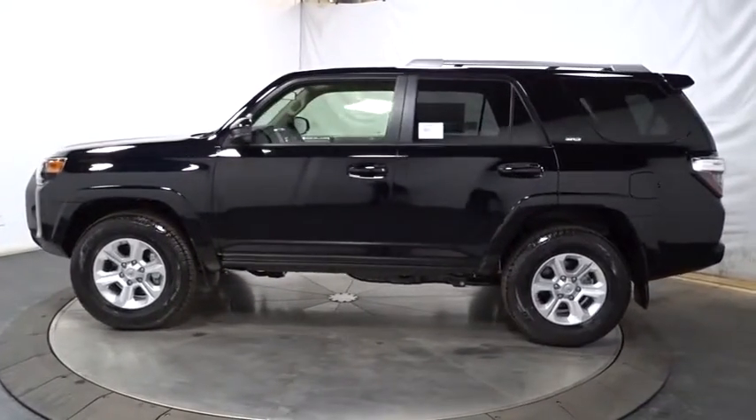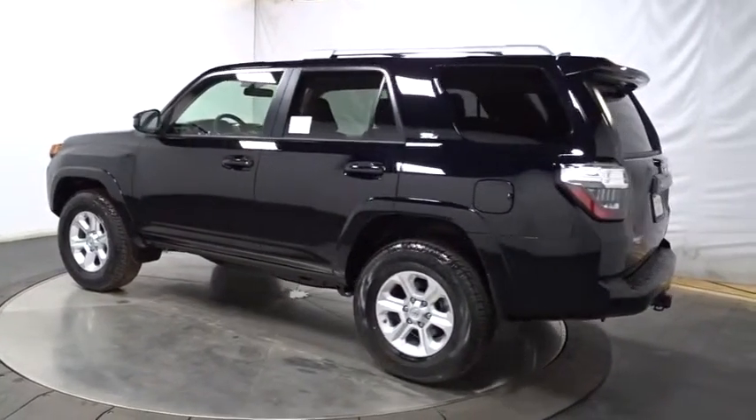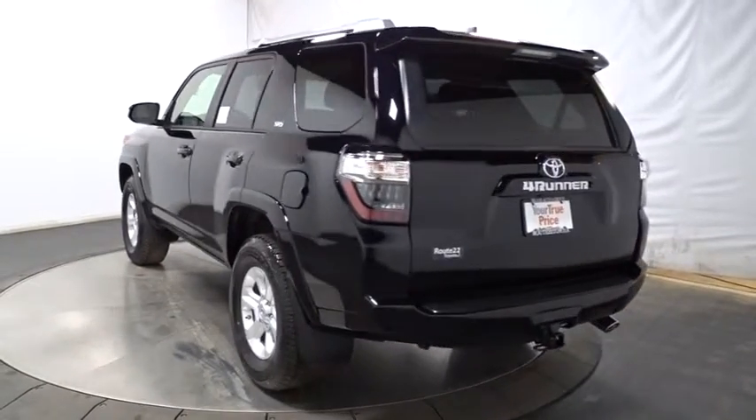Keyless entry. Backup camera. Leather wrapped steering wheel. 8 speakers. Electronic stability control. Fog light. Clock. AM FM CD player with 6 speakers.